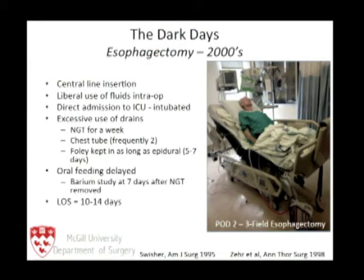Let's go back to the dark days of esophagectomy. Unfortunately, the dark days are not the 1950s — the dark days are now, across North America. We are still treating our patients not too dissimilarly to the way we did 40 or 50 years ago. This is the traditional care pathway performed in the vast majority of places in North America.